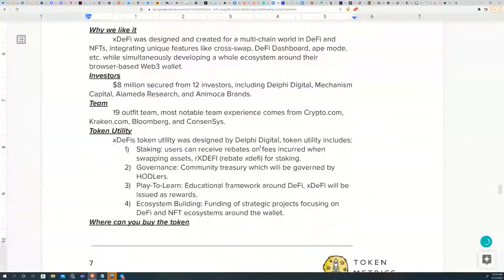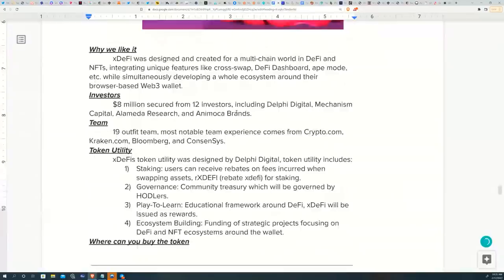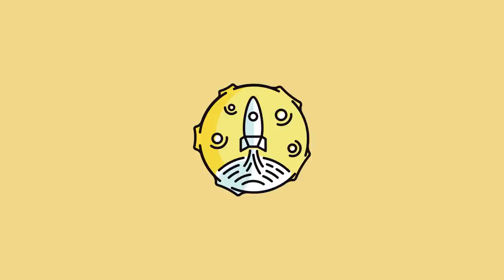The token utility for XDEFI was designed by Delphi Digital and is quite strong. It offers staking rewards where users receive rebates on fees in the form of rxDEFI, as well as governance and a play-to-learn section connecting ecosystem learning incentives to onboard the next billion users to DeFi. A portion of tokens is also allocated to create more integrations with Web 3.0 projects. XDEFI scored 76.5% and can currently be purchased on SushiSwap, Gate.io, Uniswap, and Poloniex.